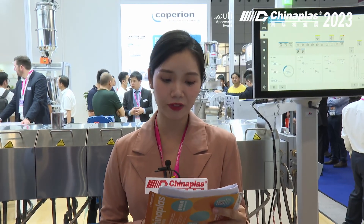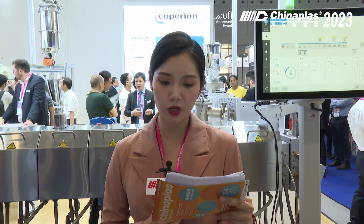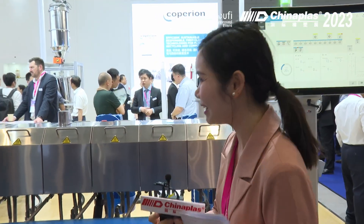Distinguished guests, ladies and gentlemen, and all our online friends, good afternoon. Welcome to 2023 China Plus. I'm the host May, and it is my great honor to be here to witness the great moments. First of all, welcome to the booth of Hall 10, Case K31. We are honored to have the General Manager of Engineering Plastics BU, Peter from Coperion. Hello Peter!